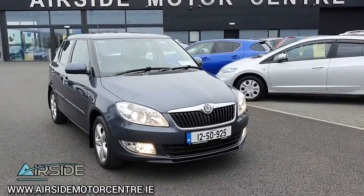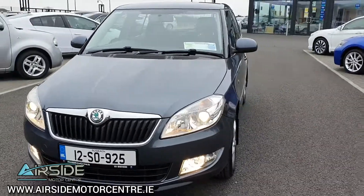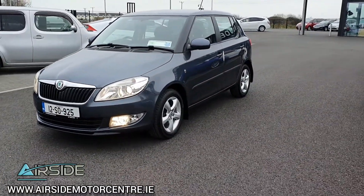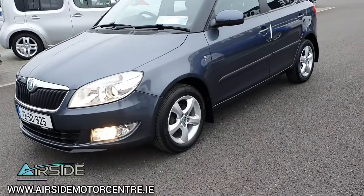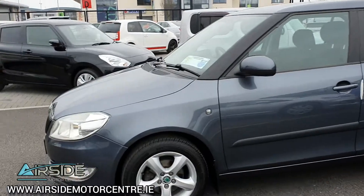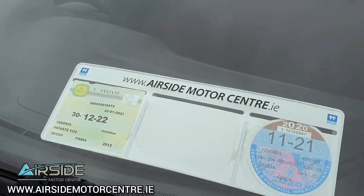Hi guys, it's Stephen here at the Airside Motor Centre, just going to give you a quick walk around this 2012 Skoda Fabia. It's got a 1.2 TSI engine and a manual transmission. As you can see, you have your front fog lights, your Skoda alloy wheels, and it has NCT until December 2022.